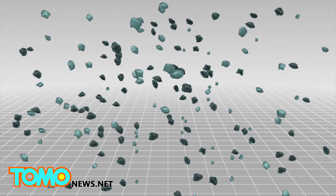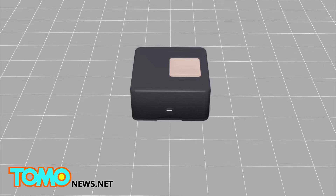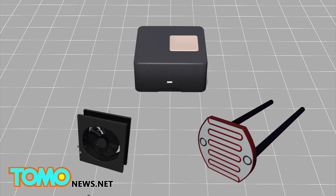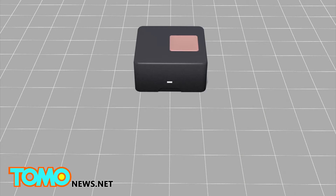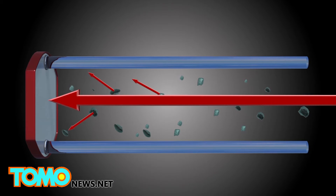Air has lots of tiny particles that we can't see with our naked eye. To determine air quality, a small fan sucks air into the device and blows it across a laser. The laser then scatters the light from the particles onto a light detector, and the system counts the number of particles by scanning the pulses of light.